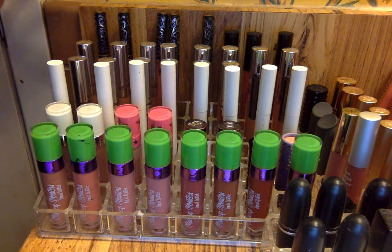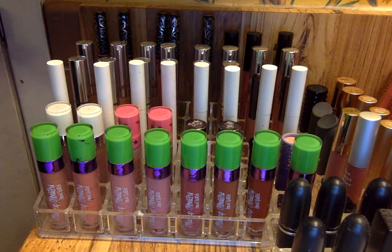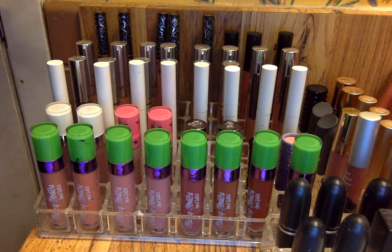Then back here I have all of my ColourPop Ultra Matte Lipsticks — I have 13 of them. You guys know how inexpensive these are — they're only $6 a piece, that's why I have so many. The cost of like three of these is the cost of like one of the ones back here. So honestly, so worth it to me.